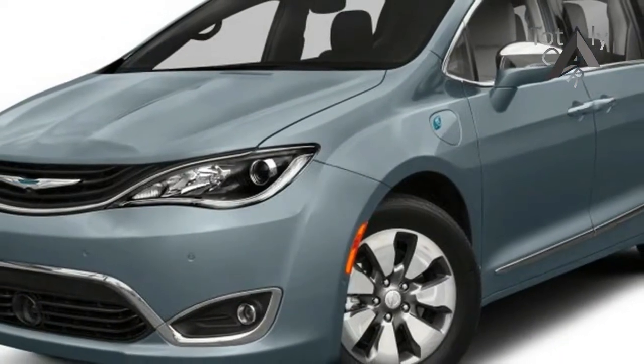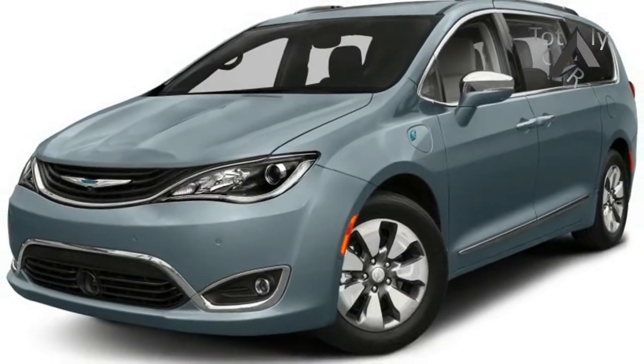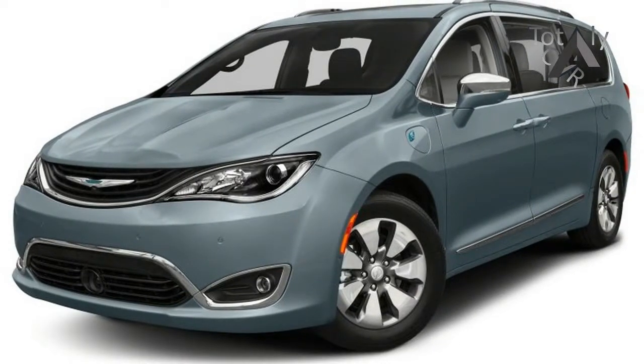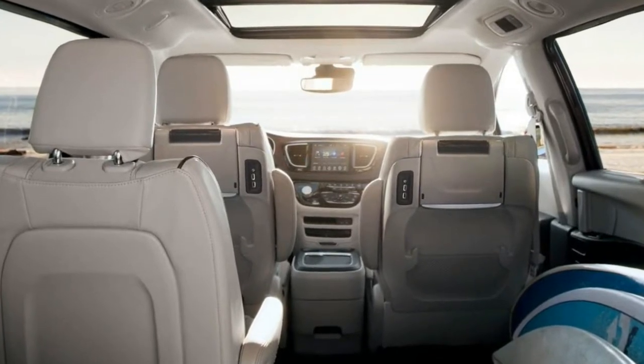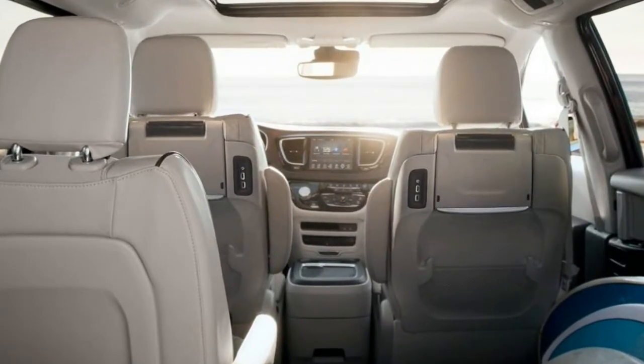A new S-appearance package is now available and it comes with gloss black grille surrounds, black 20-inch alloy wheels, black Chrysler badges, and black seats with light diesel grey accents.